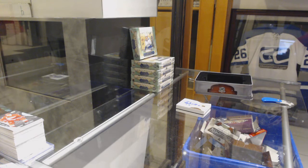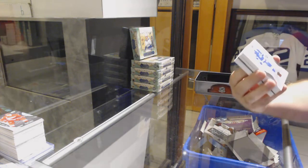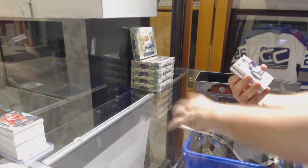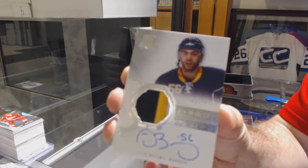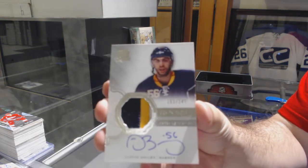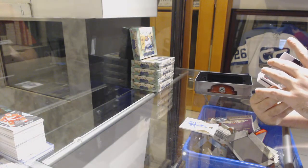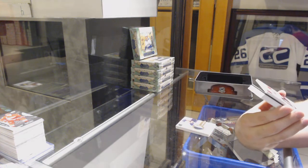Good luck everyone in the cup — I wish you guys all the best. For Tampa Bay Lightning, numbered to 249 — Nikita Kucherov. For the Buffalo Sabres, numbered to 249 — Justin Bailey, three-color rookie patch auto. That's a pretty sizable card — number 6 of 8.